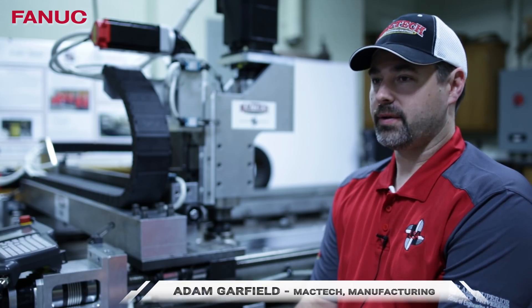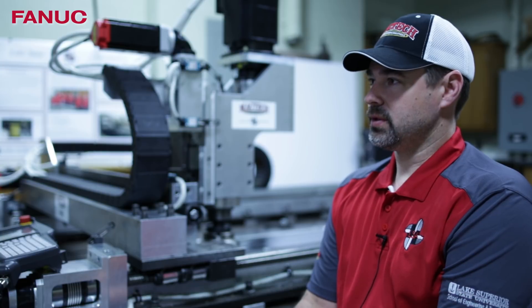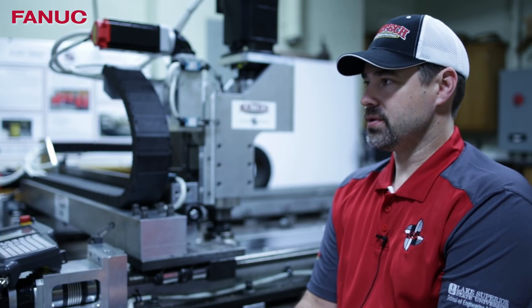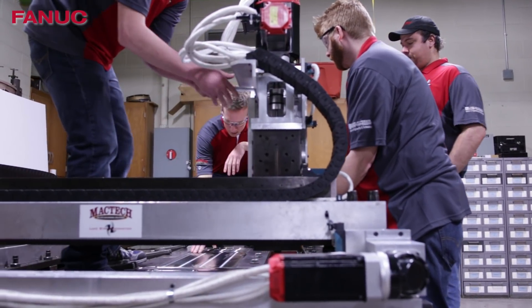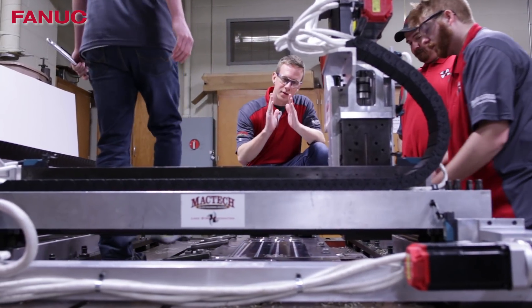I work in manufacturing for MacTech. We've been working with LSSU for six years, I believe. On this project, there was industrial engineers, mechanical engineers, and electrical engineers all in the group. And they've provided us an amazing product.